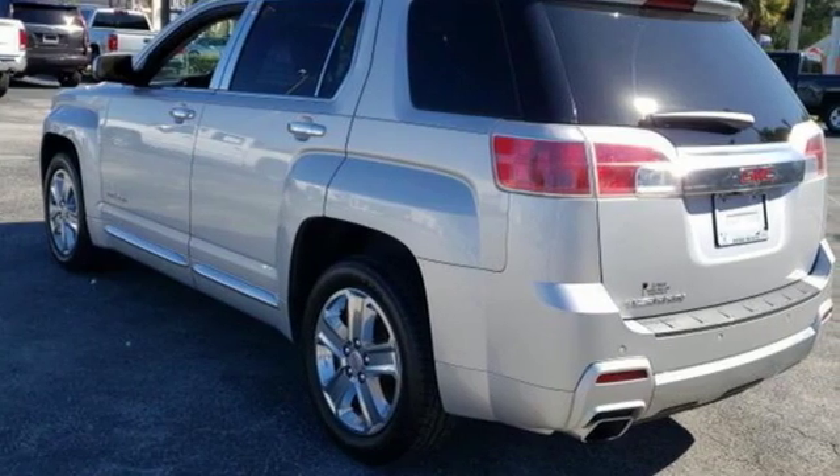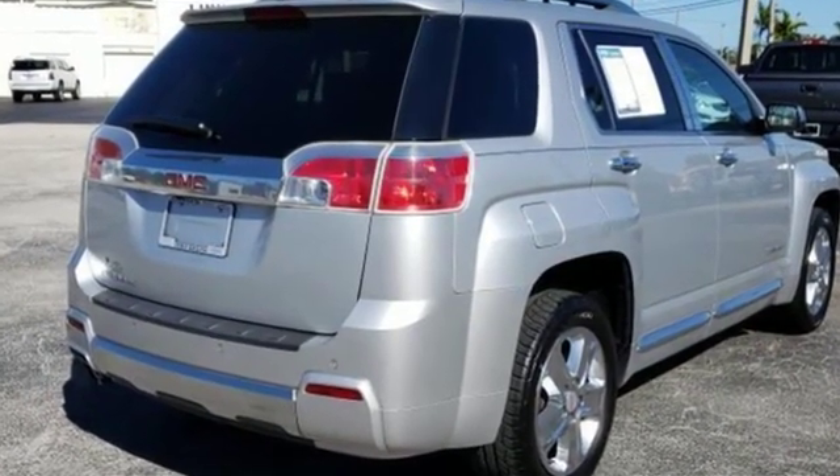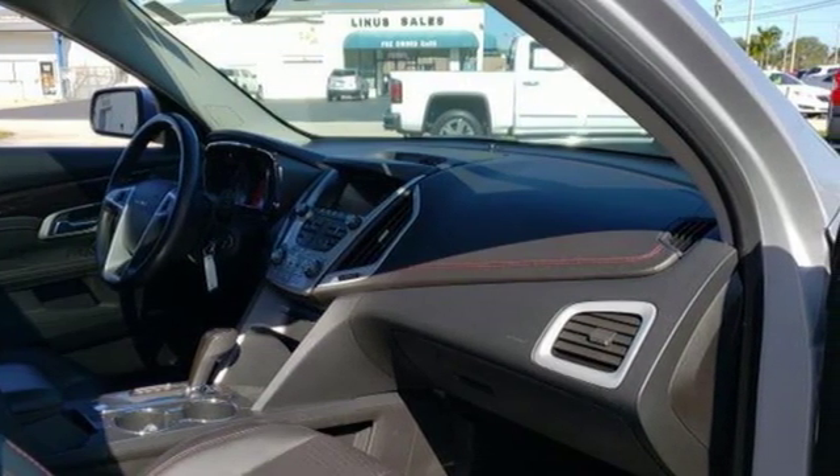Inline four-cylinder engine. Front heated leather bucket seats. Integrated navigation system with voice activation. Rear parking sensors. Driver memory seats.